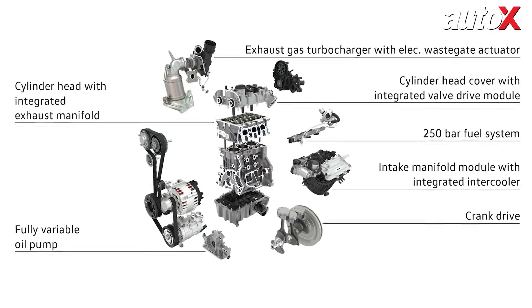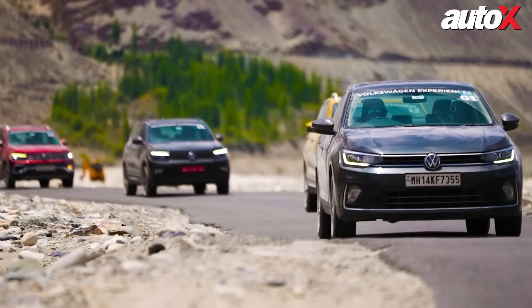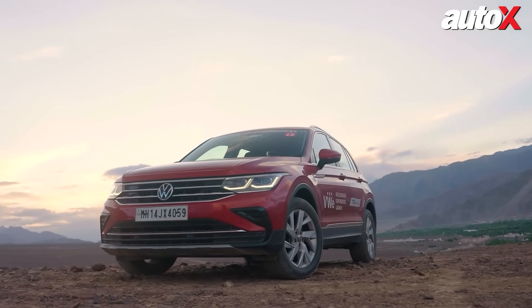In conclusion, Volkswagen's TSI engines exemplify engineering excellence, setting new benchmarks in performance, efficiency, and driving pleasure. Whether it's the Virtus or the Tiguan, these TSI-powered cars are built to deliver a thrilling yet economical drive, ensuring they remain reliable companions for years to come. Don't forget to participate in our giveaway and stay tuned for more exciting automotive content. See you in the next video.